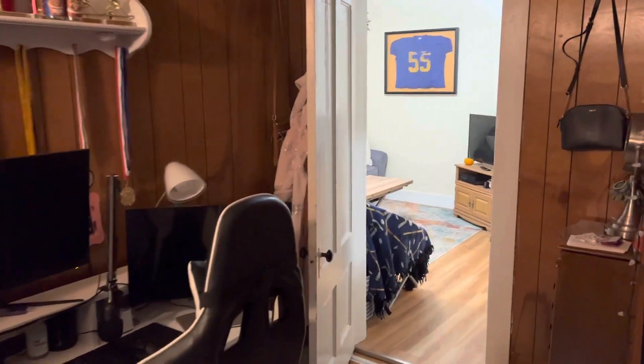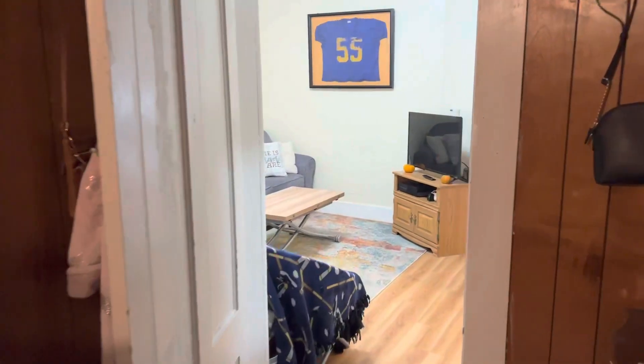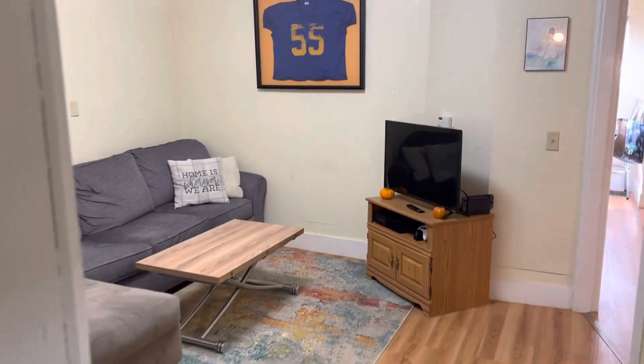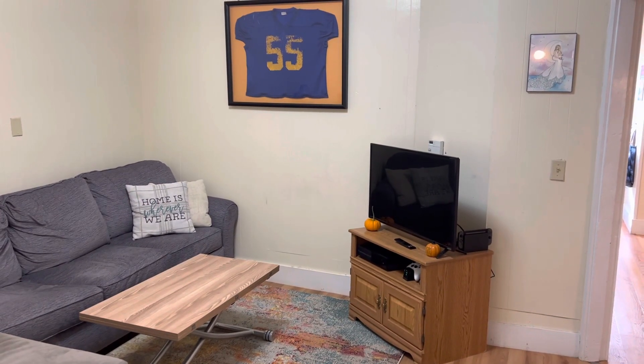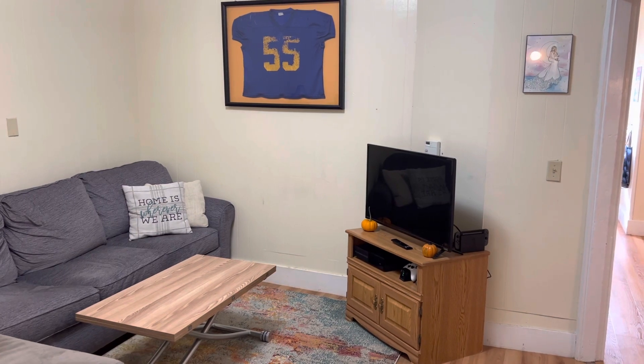There are two windows, which can make the room bright. And that is 54 Pine Street, Apartment A, a one-bedroom apartment in downtown Orono.